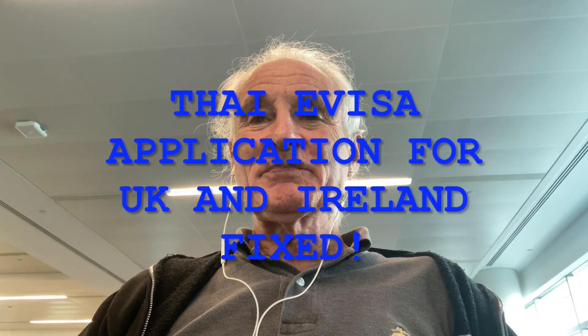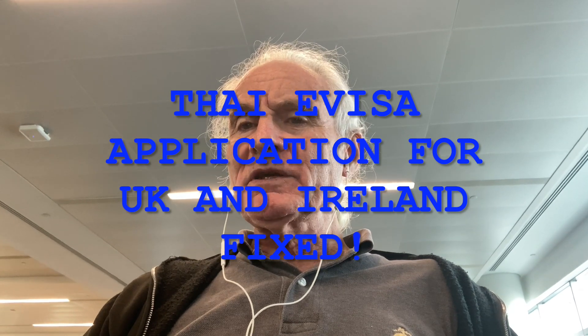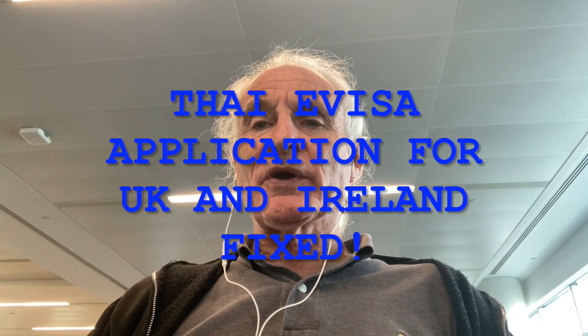Hi to my YouTube subscribers. I'm actually here at Kennedy Airport getting ready to board a flight, but I wanted to bring you some good news for residents of the UK and Ireland who are applying for Thai tourist visas.